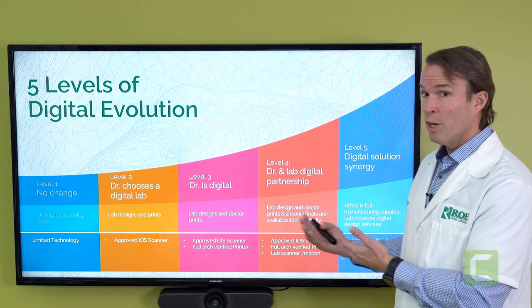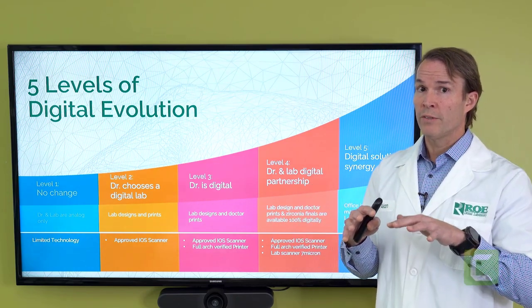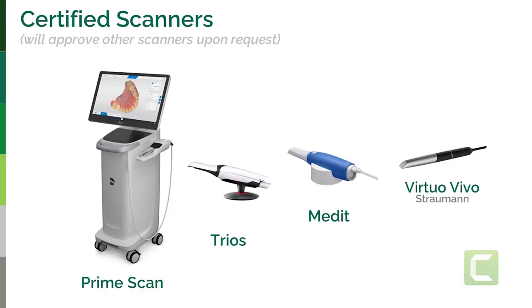Within the system, we have certified four scanners. They need a very high degree of accuracy and the ability to scan full arch. Prime Scan is incredible, especially the way you can layer scans. The Trios is wonderful — everybody knows about it. The Medit allows you to stack multiple scans when needed: study models, tissue scans, healing collar scans, OptiSplint scans. It's very intuitive. We also have a nice partnership with Straumann — their scanner is extremely accurate; we used it to compare against lab scanners.